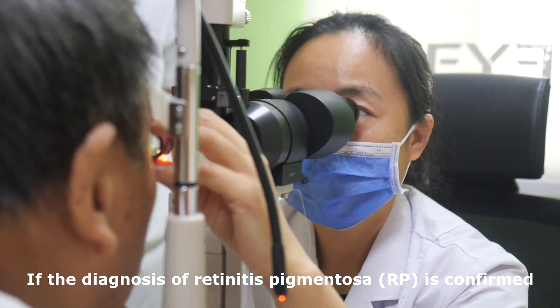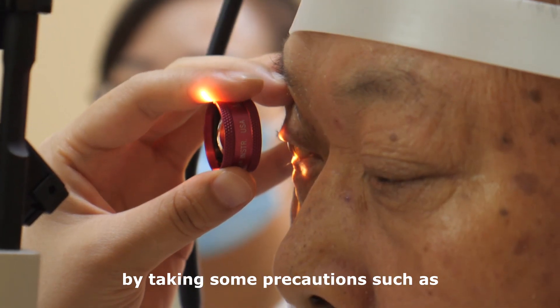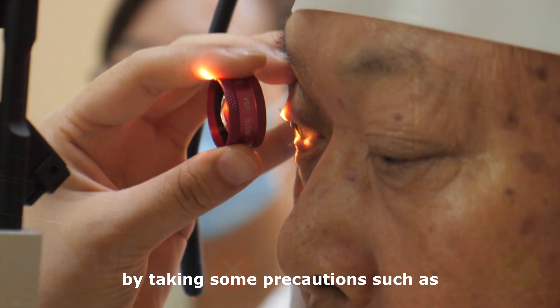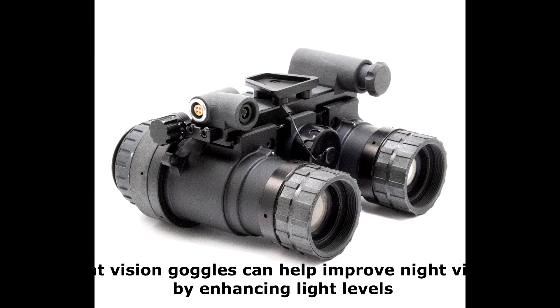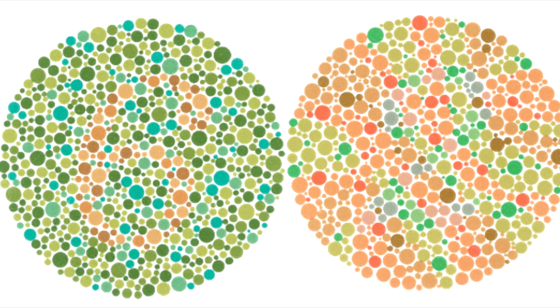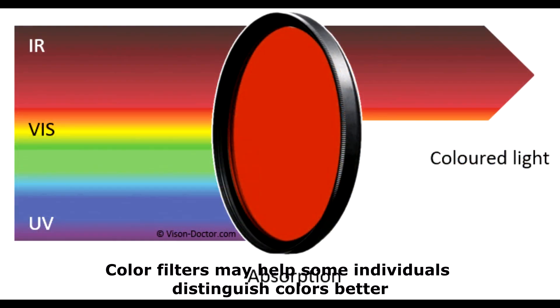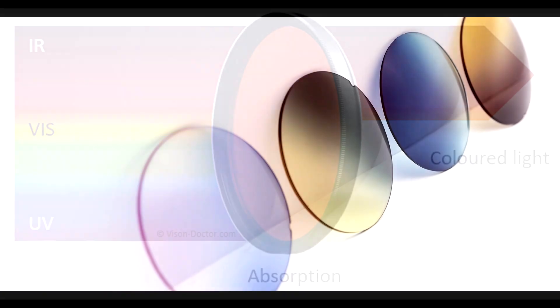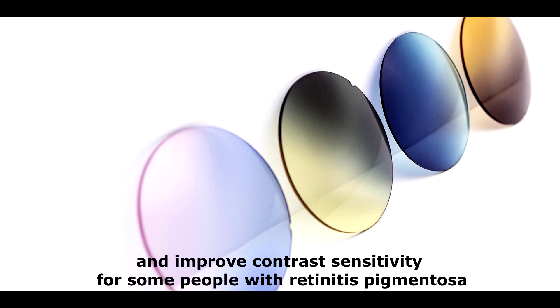If the diagnosis of retinitis pigmentosa is confirmed, you can prevent further vision loss by taking some precautions, such as avoiding places with too much light. Night vision goggles can help improve night vision by enhancing light levels. Some people with retinitis pigmentosa suffer from poor color perception — color filters may help some individuals distinguish colors better. Tinted lenses may help reduce glare and improve contrast sensitivity.